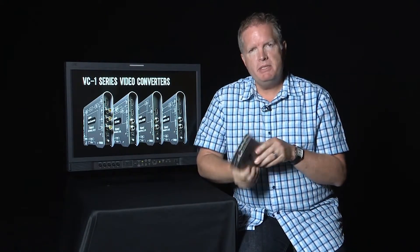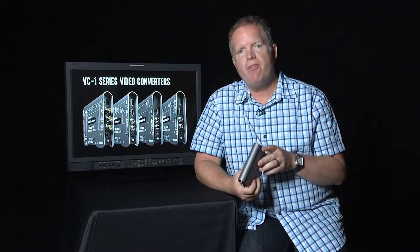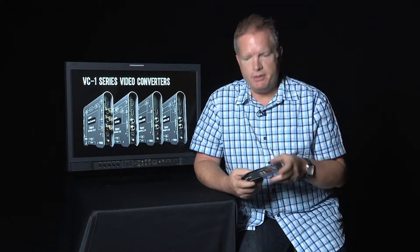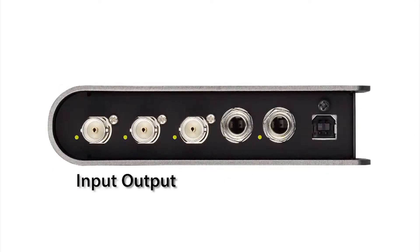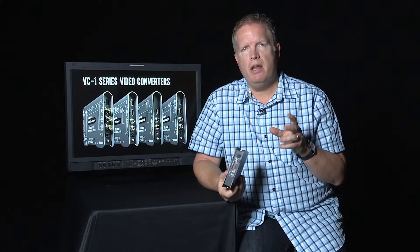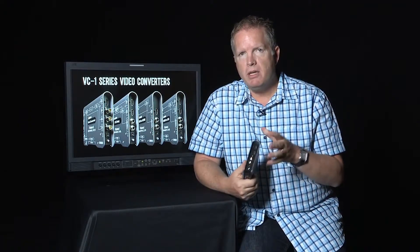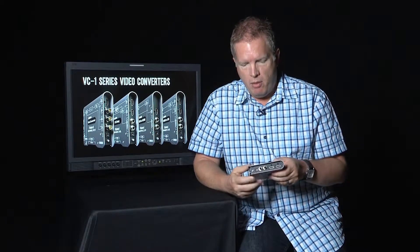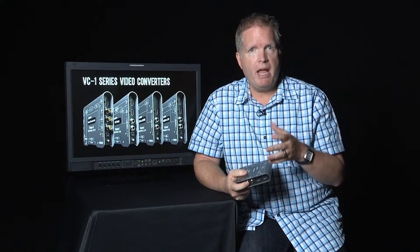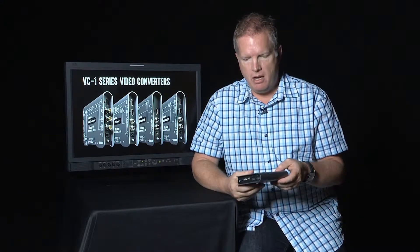We want to focus specifically on what sets this apart from a number of other choices out there. First of all, connectors: we've got our HDMI input and output, as well as SDI in and output, as well as both audio embedding and de-embedding. Another unique feature not really found in most products, certainly at this price point, is the fact that you can have both analog TRS balanced or AES/EBU digital stereo input and output.